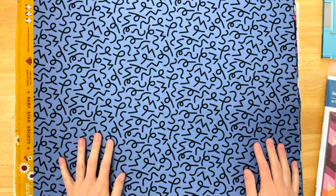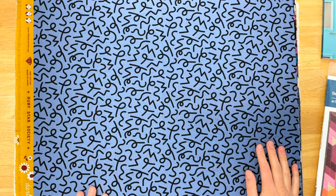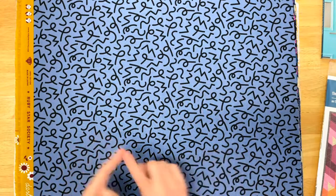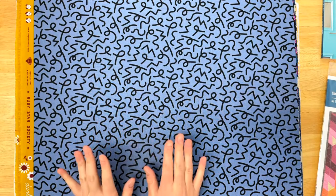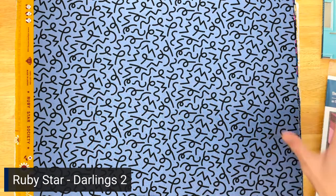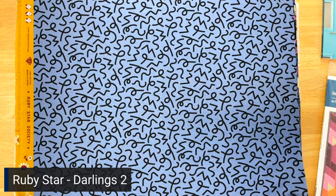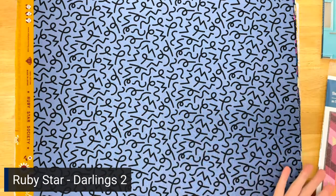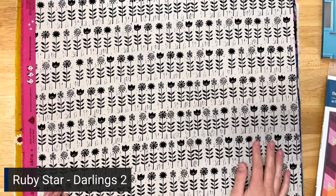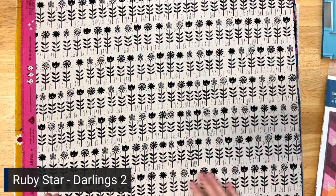Let's move on to Darlings 2, which is a Ruby Star collection. It's actually a reboot of some of their most popular prints — they've pulled in designers Melody Miller, Alexia Marcella-Abeg, Rashida Coleman-Hale, Sarah Watts, and Kim Kite — just pulled their best-selling patterns and changed the colors to make a new collection. The first one is called Squiggles in denim — just fun. And then next we have Fields of Flowers in cream. I really like this block printing aesthetic; I'm not quite sure who designed it but I'd guess Alexia Marcella since she does a lot with block printing.